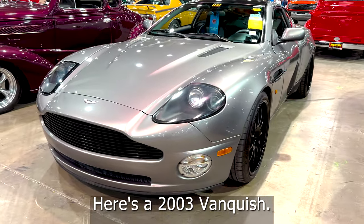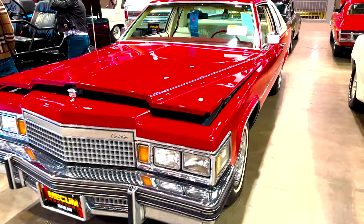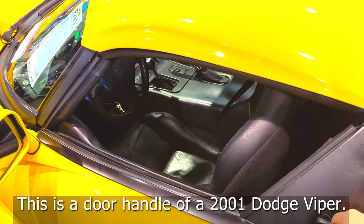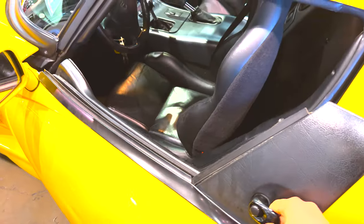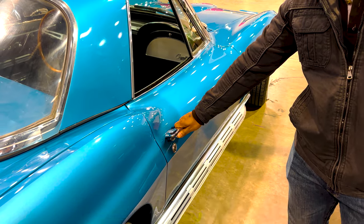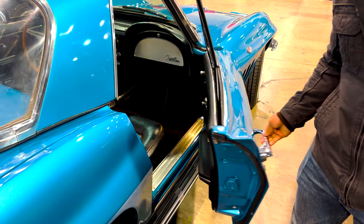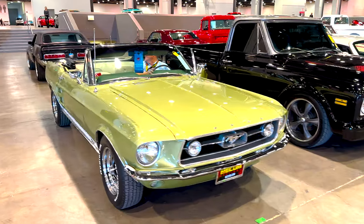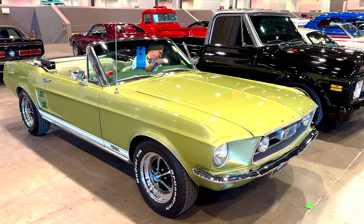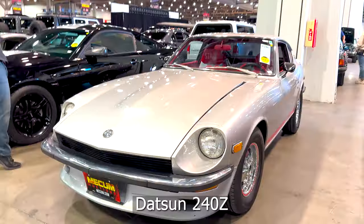Here's a 2003 Vanquish — look at these edges. Love this. This is a door handle of a 2001 Dodge Viper. How cool is that? This is how opening and closing the door on a classic car used to sound like. How is that sound?